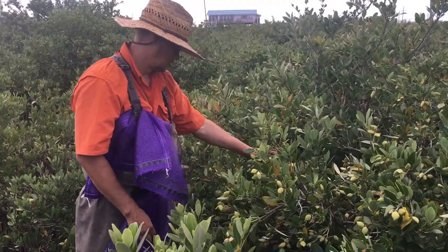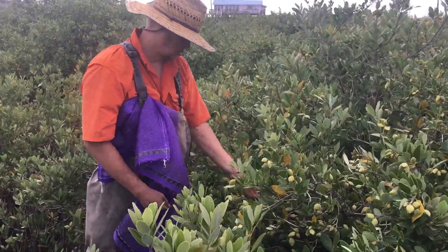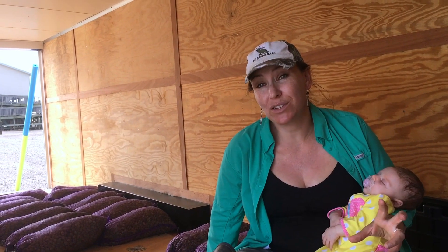This is an established set of black mangroves over here, and so we're actually collecting these propagules, or basically black mangrove seeds, from the established mangroves, and we're loading them into a crop duster airplane.